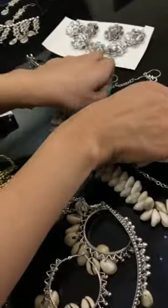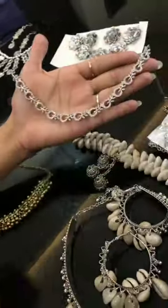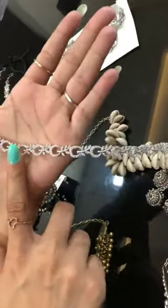We will start with a western piece, a diamond piece, and it is very classy — very elegant feeling.